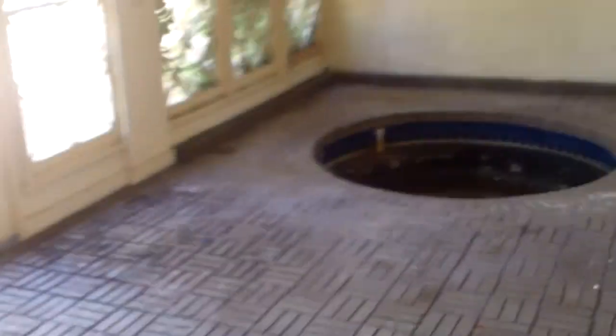Kind of an interesting area over here — looks like they added a little pass-through to the garage. Opening this up, there's a little indoor structure that might have been a hot tub.